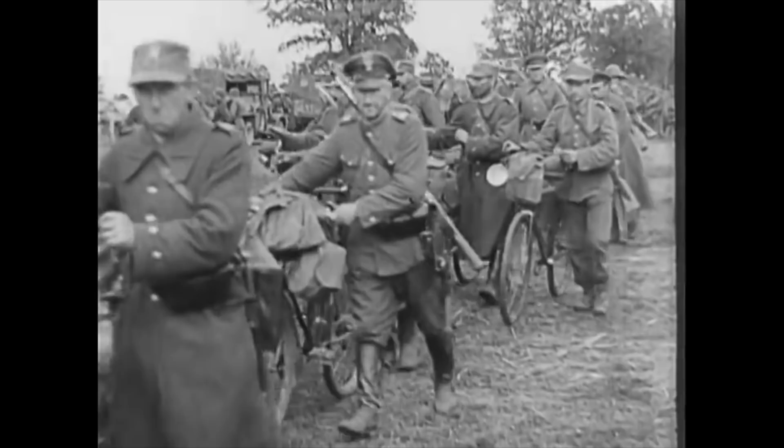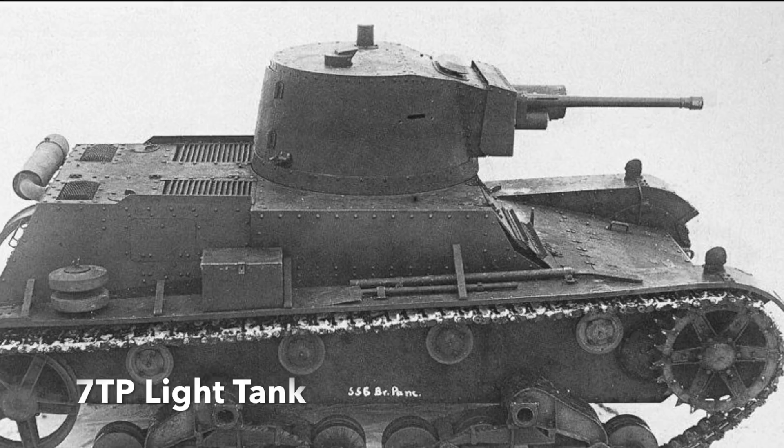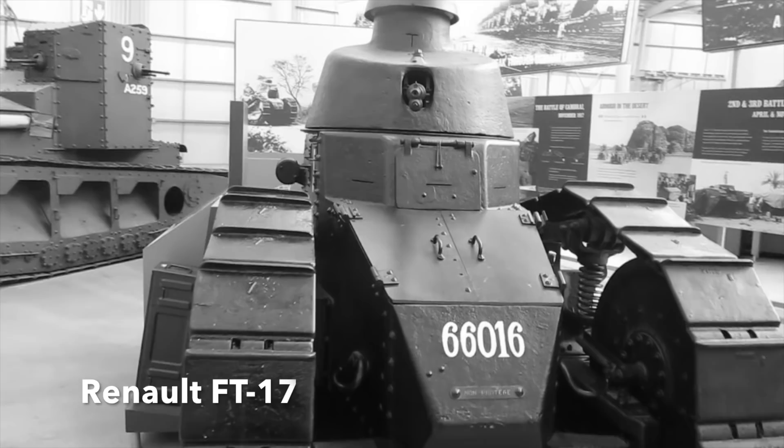When Germany invaded, the Polish army, heavily reliant on horse cavalry, had little armour to speak of. It possessed 170 11-ton 7TP light tanks, 50 British Vickers 6-ton tanks, and 67 Renault FT-17 light tanks of World War I vintage. The backbone of the armoured forces were around 700 TKS tankettes.